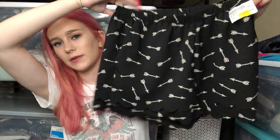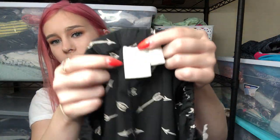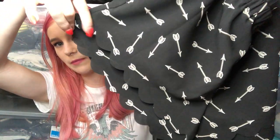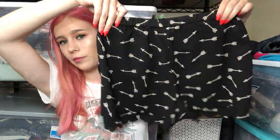These are Anthropologie by the brand E by Eloise. They're just these black shorts with an arrow print, and the hem is so cute — it's a scalloped, kind of double-layer hem. I love the arrow print, so those should do well.